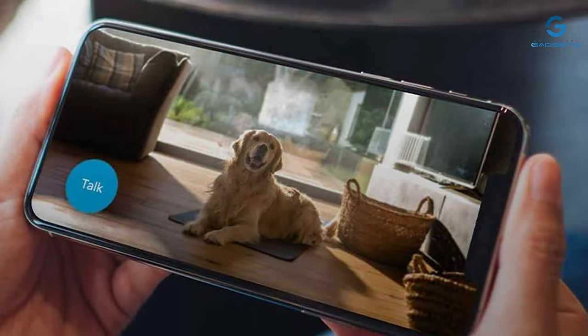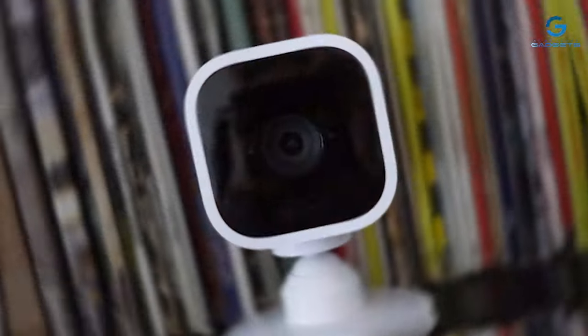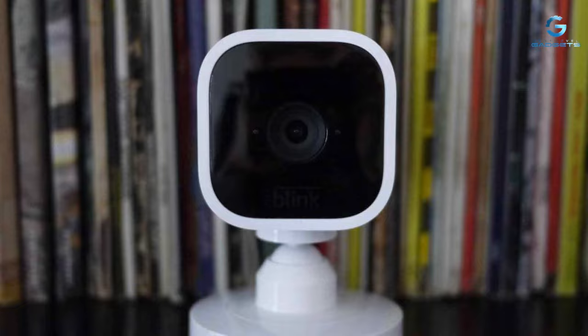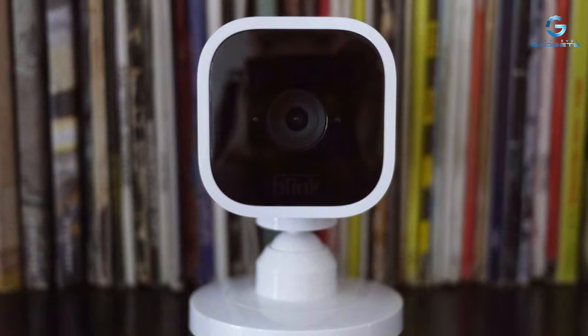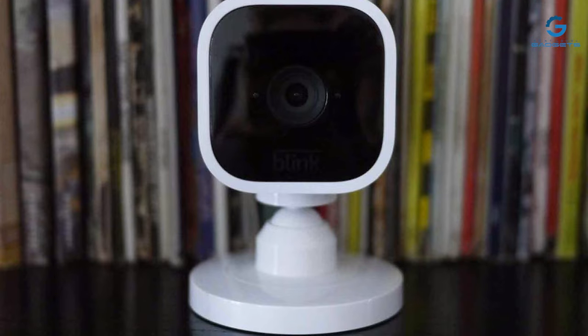It's compatible with Amazon Alexa, making it convenient to control with voice commands. This compact camera offers peace of mind without breaking the bank. If you're in the market for an indoor security camera that's reliable and affordable, the Blink Mini is an excellent choice.